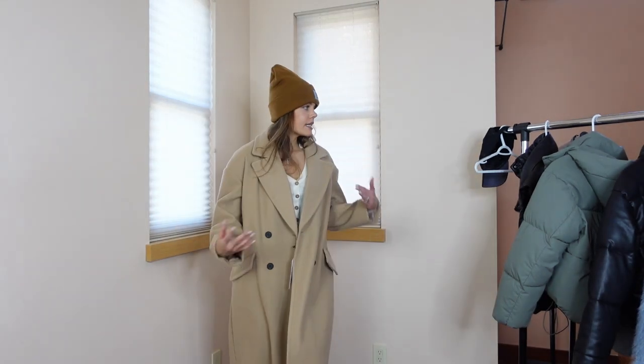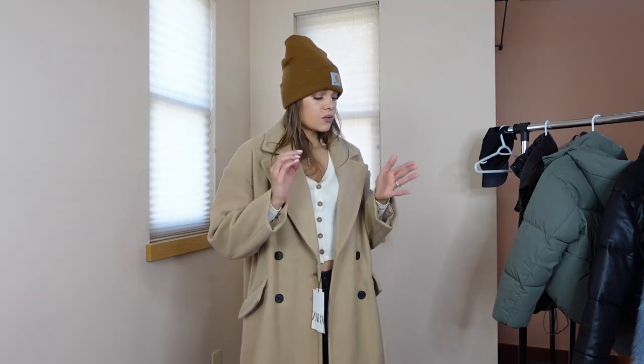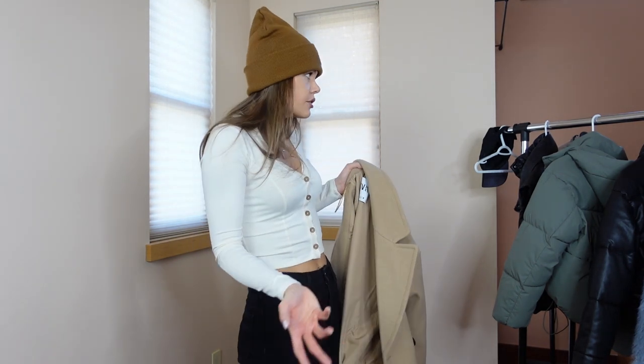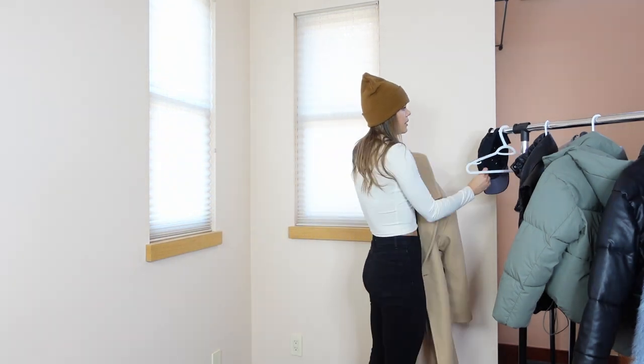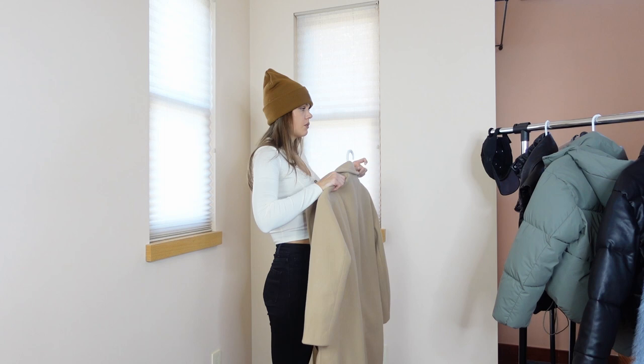So these five outerwear items are my favorites and I'm going to wear them all winter long. I don't regret spending the money — the quality is really good. If you take care of them they'll last a couple of winters, and the styles have been around for quite some time so they won't go out of fashion. Thank you so much for watching, I hope I earned your thumbs up, and make sure to subscribe to my channel — I promise I'm going to get better at this.